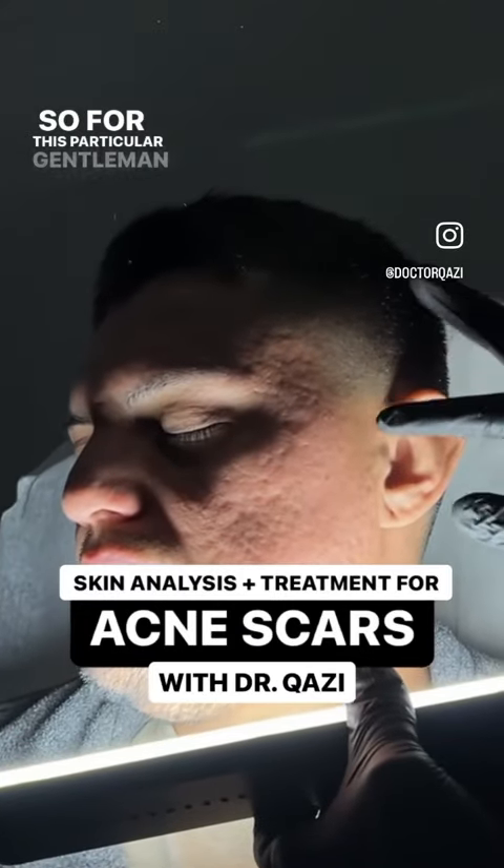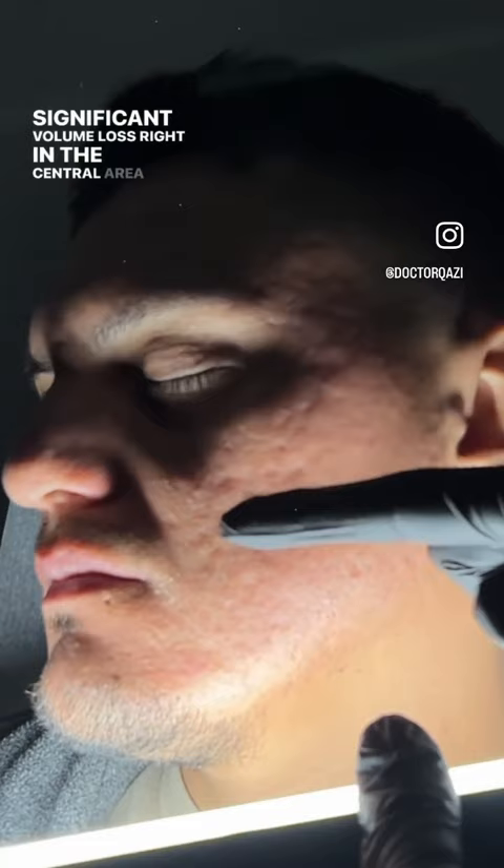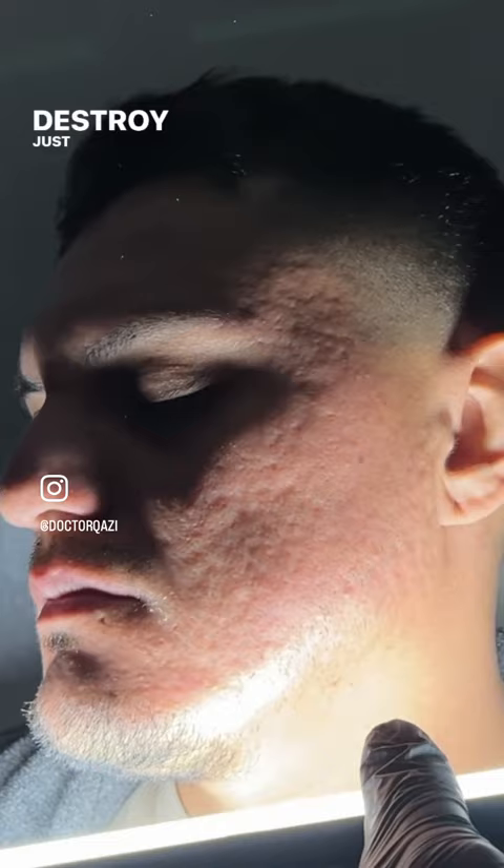For this particular gentleman, you can see there's a significant volume loss right in the central area, right over here in the fat pad. What happens sometimes with scars is not only does it destroy the skin, but it also destroys fat, and then you can get a lot of volume loss there.